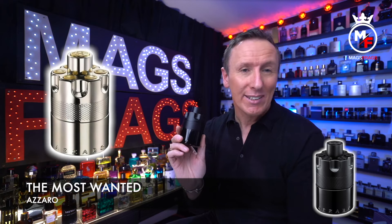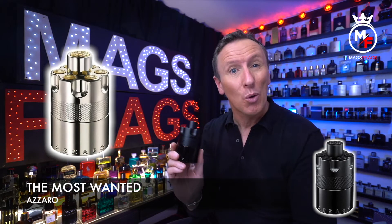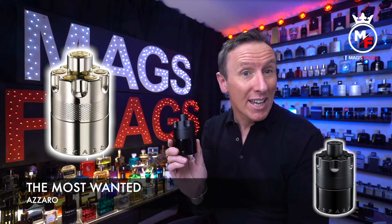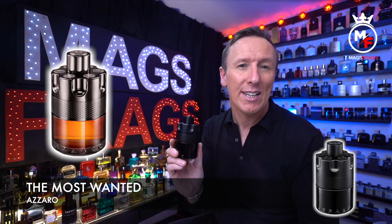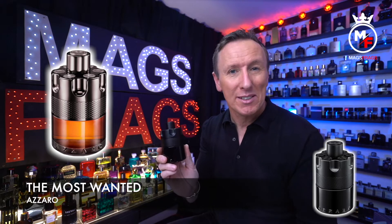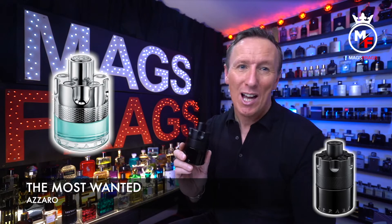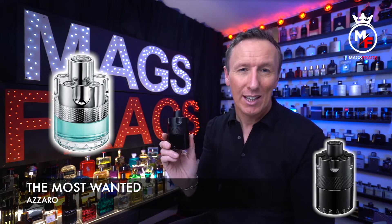Then came Wanted Freeride in 2017, which hardly ever gets spoken about and seems to go unnoticed. 2018 saw the much hyped and probably the best Wanted flanker to date, which was called Wanted by Night. And finally in 2020, Wanted Tonic hit the shelves and was roundly criticised and probably the most disappointing release in the line up.